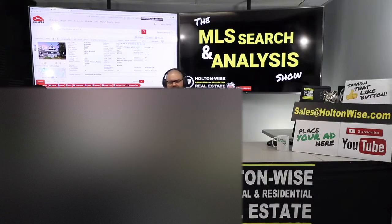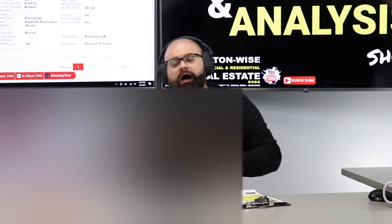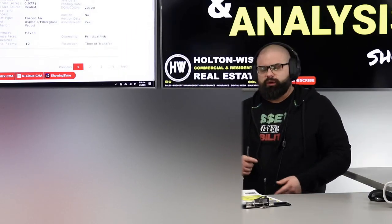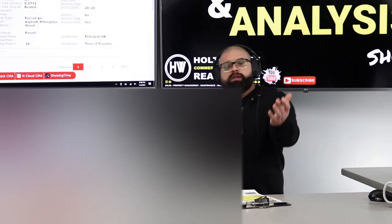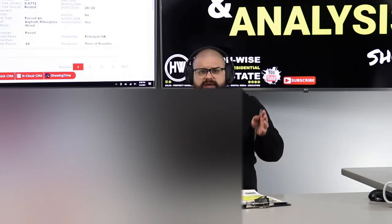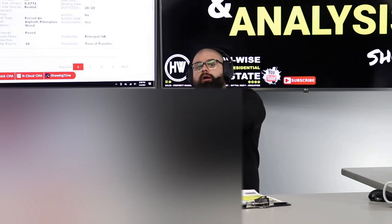You can work with me two ways. First is this show — the MLS Search and Analysis Show. You reach out to my company at sales@holtonwise.com, give us your phone number, we call you, talk about your needs and goals, and we make personalized videos for you — that's what I'm doing for Rock. The second way is the Investment Properties for Sale show, also on Holton Wise TV. That covers all the properties I've been hired to sell. We send you video tours every day at 1 o'clock Eastern, but they're not customized — it's just our full inventory.